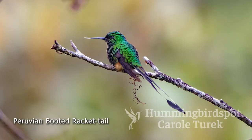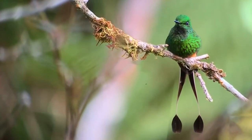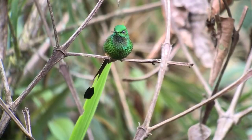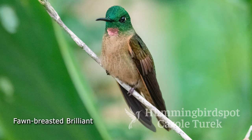The booted racquet-tail — what a beautiful bird! It's got a long tail with little discs on the end, and also gorgeous little boots. This one here at Fundo Alto Nieva is the Peruvian booted racquet-tail. You only see booted racquet-tails with orange boots on the east side of the Andes. When you get over to the west side of the Andes, they also have booted racquet-tails, but they have white boots.